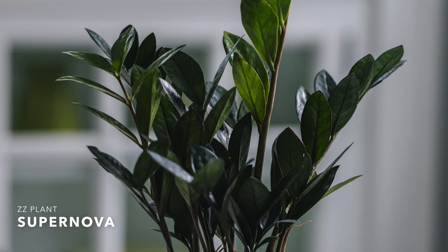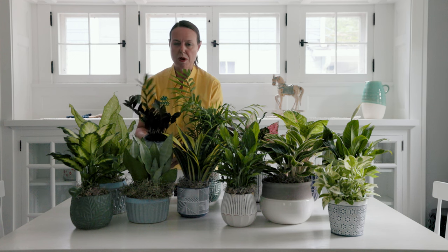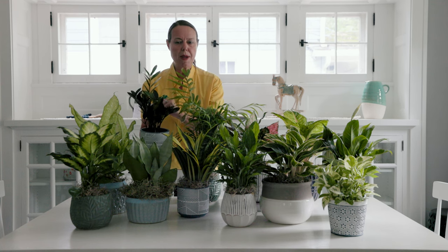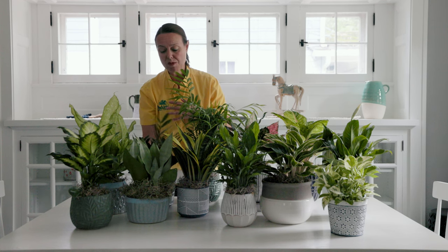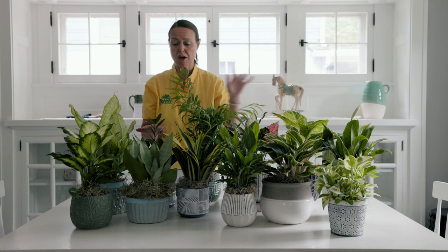ZZ plant back here — this one's called Supernova. I'm going to lift it up really quick. We've got some very dark foliage developing on this. It's kind of a sport of Raven — Raven was the first dark leaf variety. Supernova is an offshoot of that, a little bit more compact with smaller foliage. Really pretty dark foliage developing on Supernova, and an awesome low light plant. They really don't like too much sun, so you do not have to expose these to more light at all. Keep them in those low light conditions and they will be phenomenal.